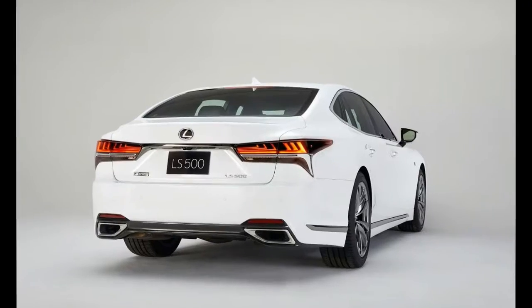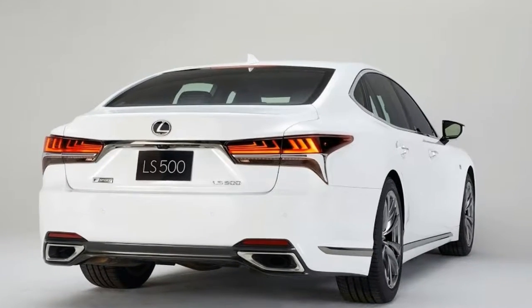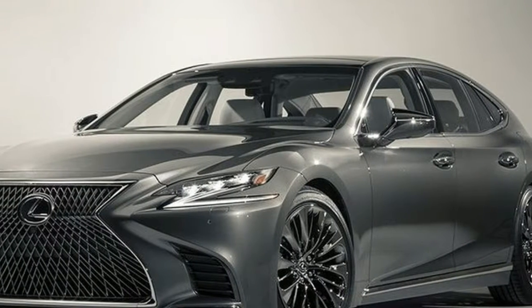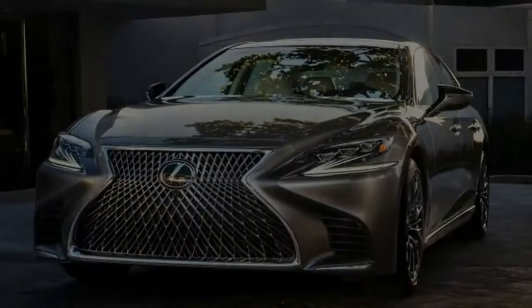The rear taillights use high-def red lines that form a sharp corner at each end, providing an edge to counter the curves. They're not as sleek as the Tesla Model S, but they are arguably just as attractive.